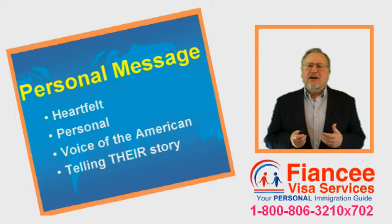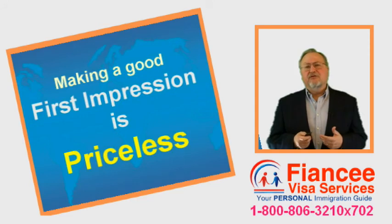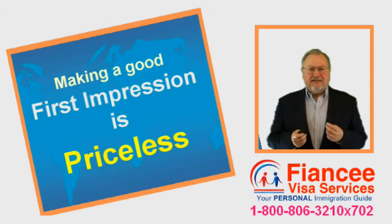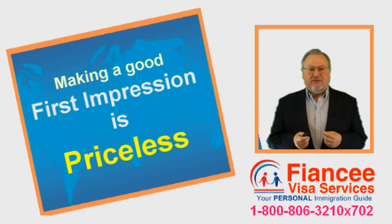It certainly requires extra work and effort to produce a 100 to 150 page petition, versus a few dozen pages that most unmotivated preparers are willing to submit. But the benefit is priceless — it results in taking the pressure off of your fiancée and improves chances of a successful interview.